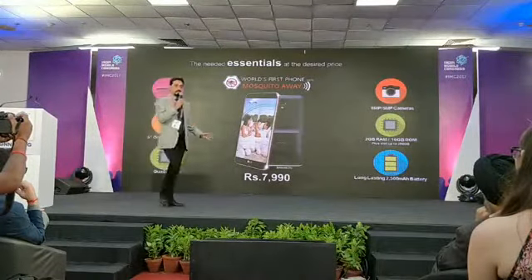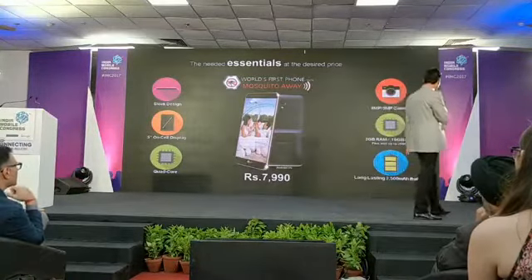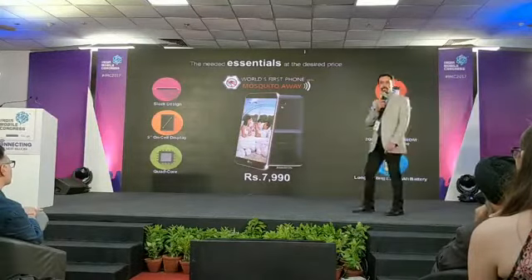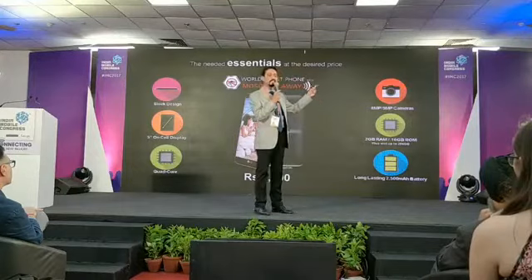Talking about certain specs — this phone is a complete smartphone: 4G LTE, CDOS, 2GB RAM, 4G processor, 2500 mAh battery, 5-inch on-size display from LG, and a price of just ₹7,990.